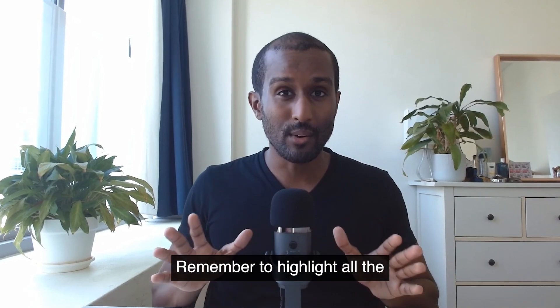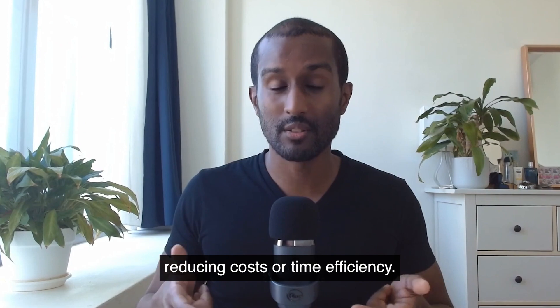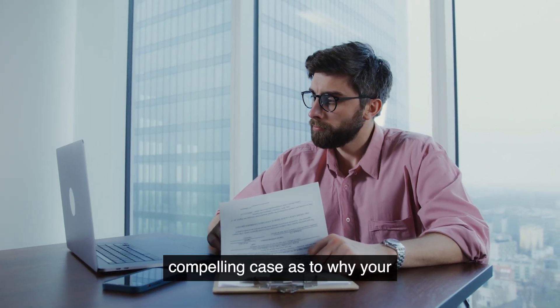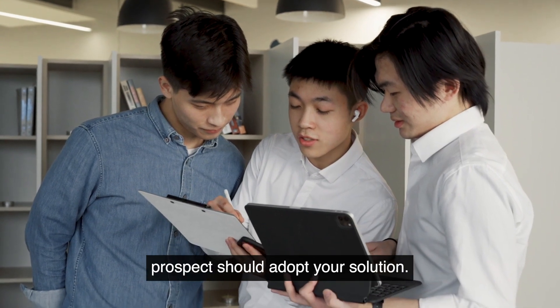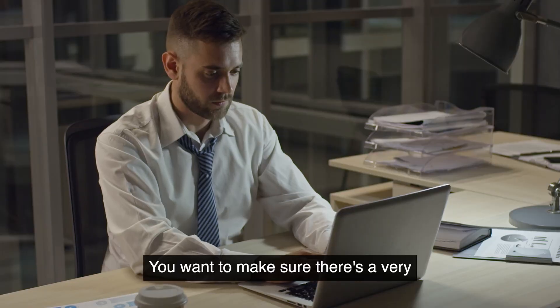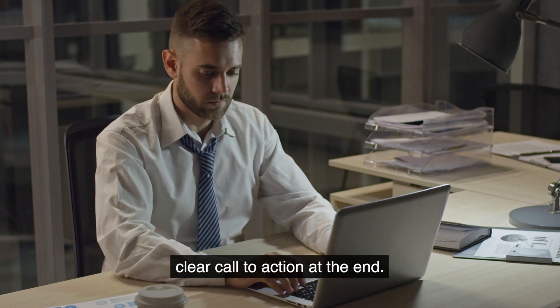Remember to highlight all the things it helps them achieve, whether that's increasing sales, reducing costs, or time efficiency. Here is where you get to make a compelling case as to why your prospect should adopt your solution. It's okay to be direct — you want to make sure there's a very clear call to action at the end.